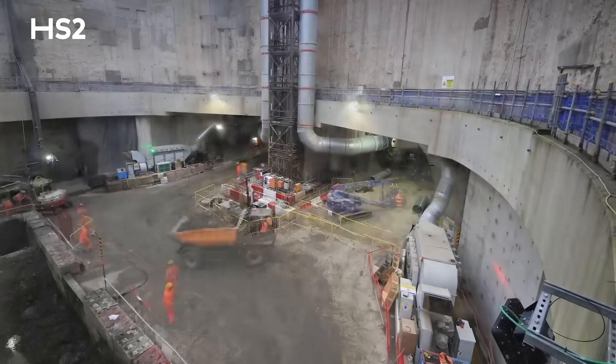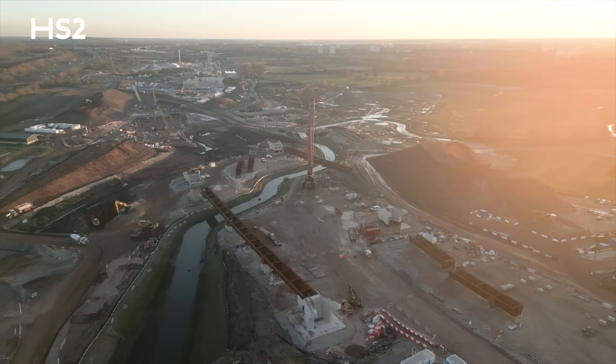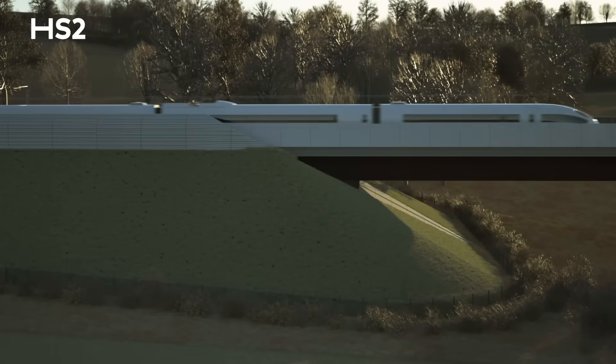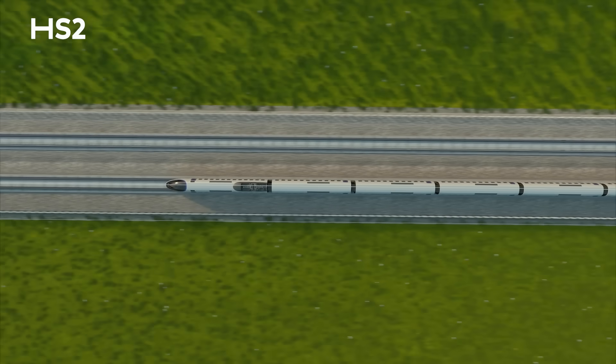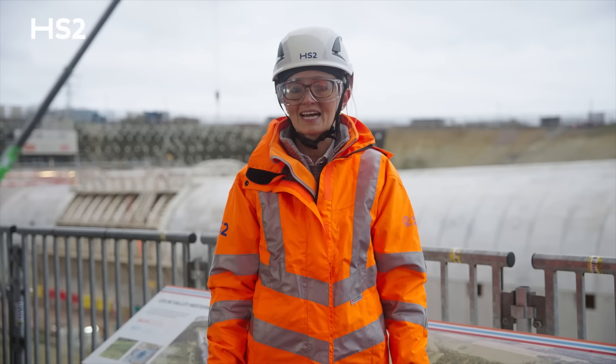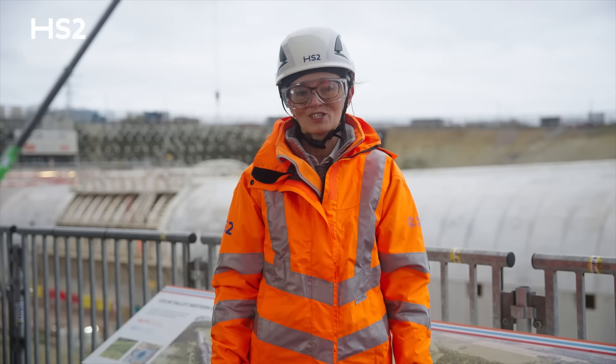We're excited about the progress still to come and the challenges ahead. We will continue to keep you updated as we work to complete HS2 and bring a new era of better, more reliable rail travel. Thank you for joining me here today at the South Portal, and we look forward to seeing you again soon.